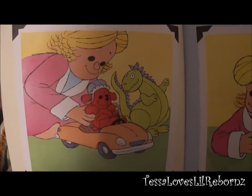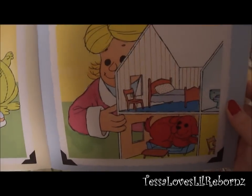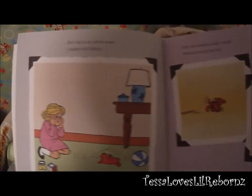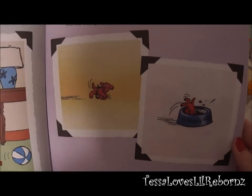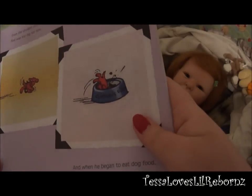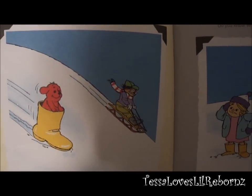He was just the right size for my electric toy car, and he liked to hide in my dollhouse. But I had to be careful when I played with Clifford — even the smallest collar I could find was too big for him. And when he began to eat dog food, I had to watch him all the time.